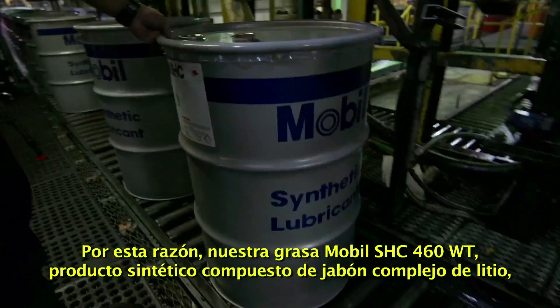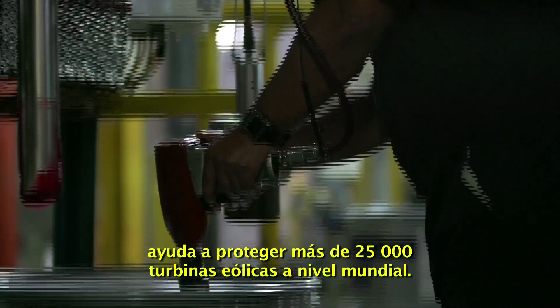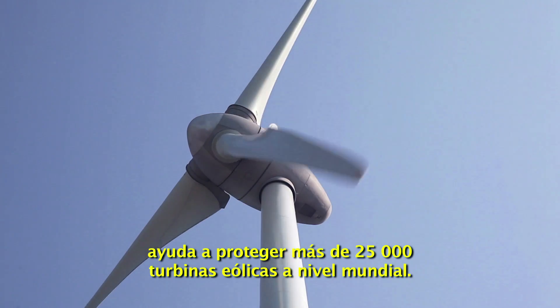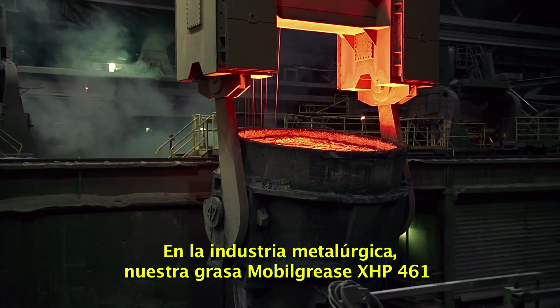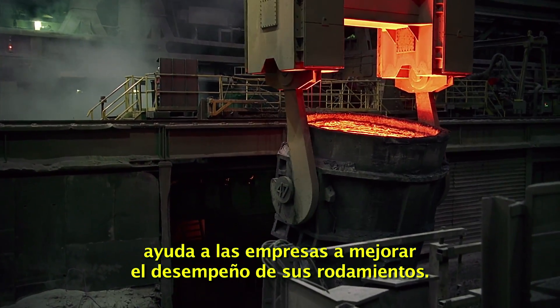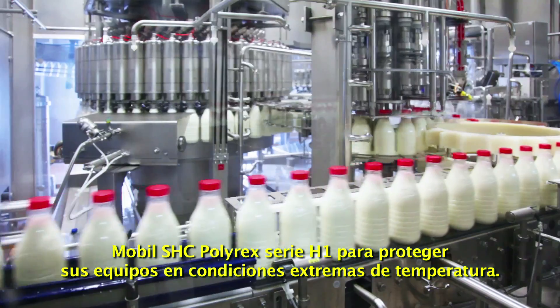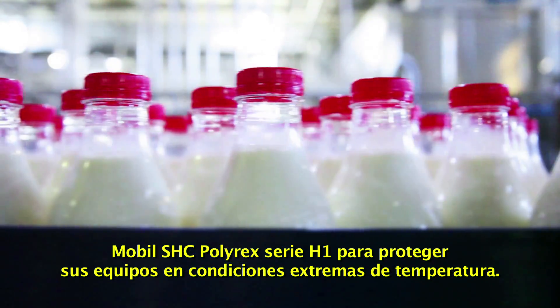In fact, our Mobil SHC Grease 460WT synthetic lithium complex grease is used to protect nearly 25,000 wind turbines worldwide. At steel mills around the world, our Mobil Grease XHP 461 helps companies enhance the performance of mill bearings. Successful companies in the food and beverage sector rely on our synthetic Mobil SHC Polyrex series of H1 greases to protect their equipment from extreme temperature conditions.